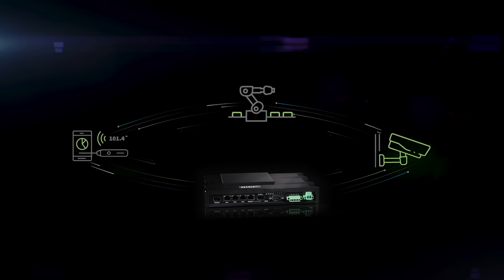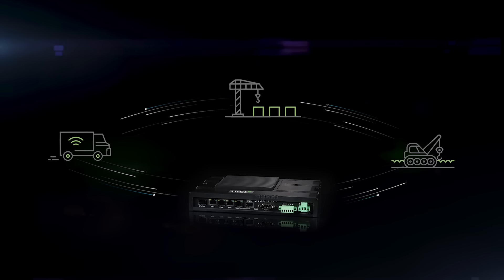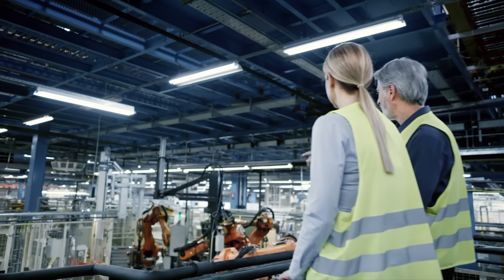It helps integrate cloud-delivered OT services with IT, so you can simplify and scale your operations. And Digi iX40 inspires the kind of trust Digi solutions are known for.